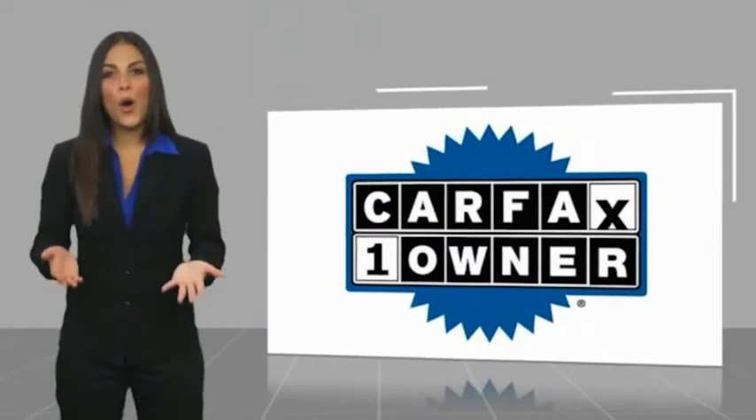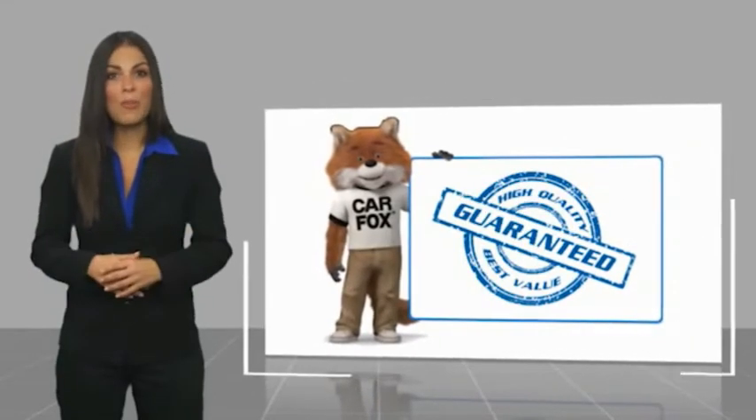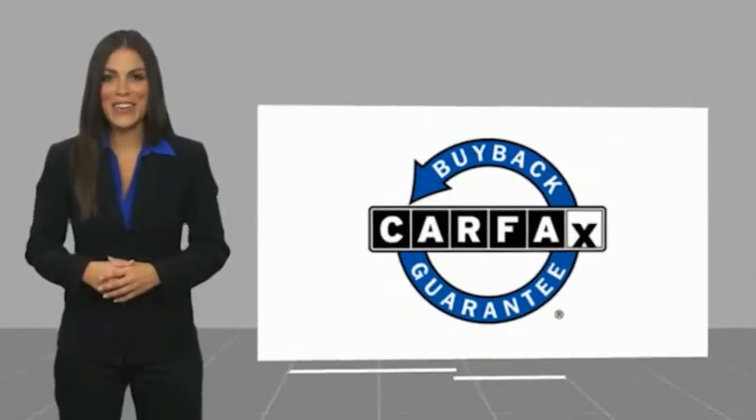This is a one-owner vehicle with a CARFAX vehicle history report. Be sure to find a complimentary copy of this report online or contact the dealership. This vehicle qualifies for the CARFAX buy-back guarantee. Visit CARFAX.com to make sure you have the right information.